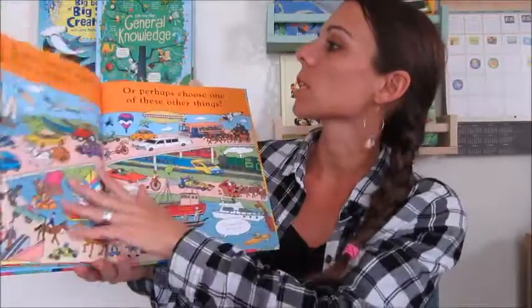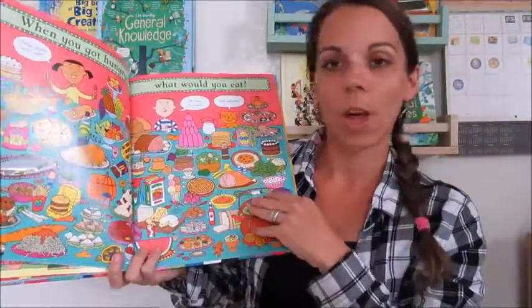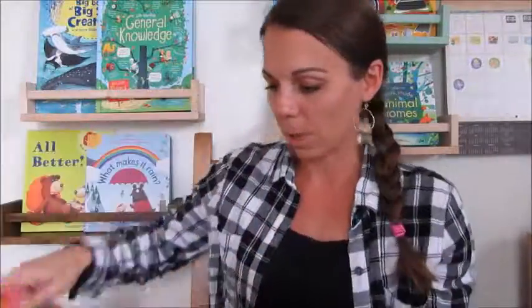Some of the prompts include: 'What would you put in your house?' 'Would you travel with wheels or wings?' 'When you got hungry, what would you eat?' There are also just really fun little parts of that book. That one is one of my top gift books as well.